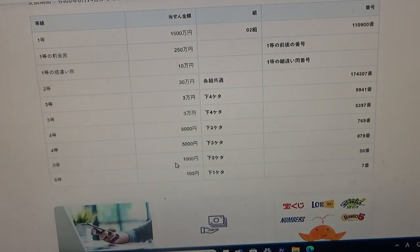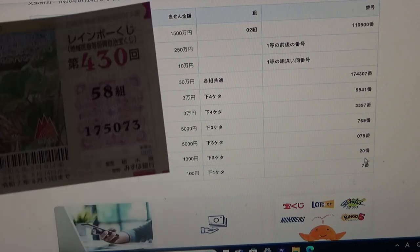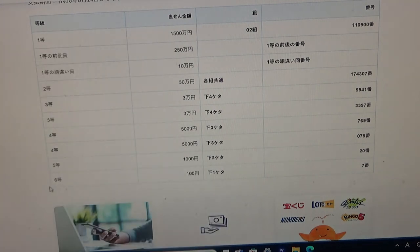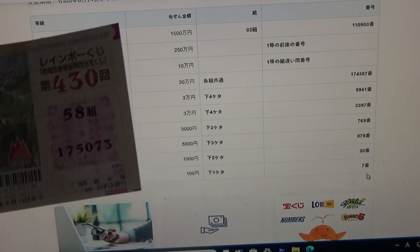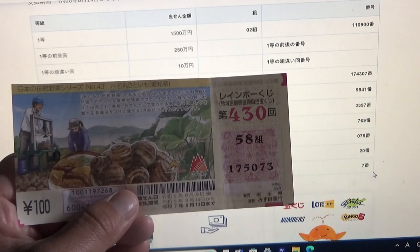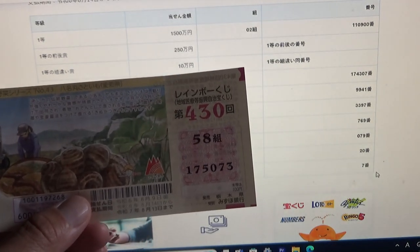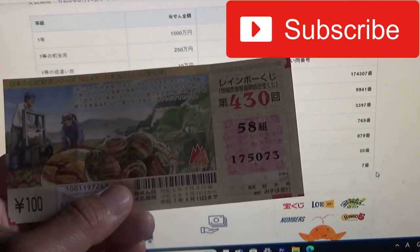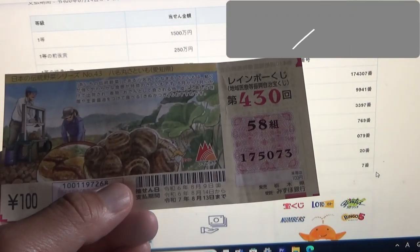To win the fifth prize, Sen-en, this Japanese means that the last two numbers of your ticket must be 2-0. Mine are 7-3, no good. To win the sixth prize, Hyakuen, this Japanese means that the last digit must be a 7. I have a 3. I have completely lost. So now you know how to check this Rainbow Kuji for game 4-3-0. Thanks for watching, like and subscribe to my channel.